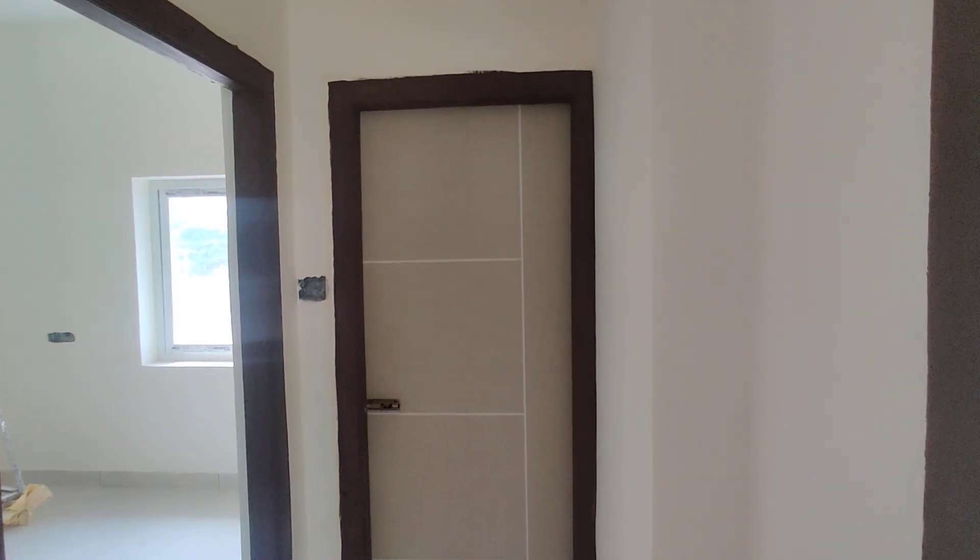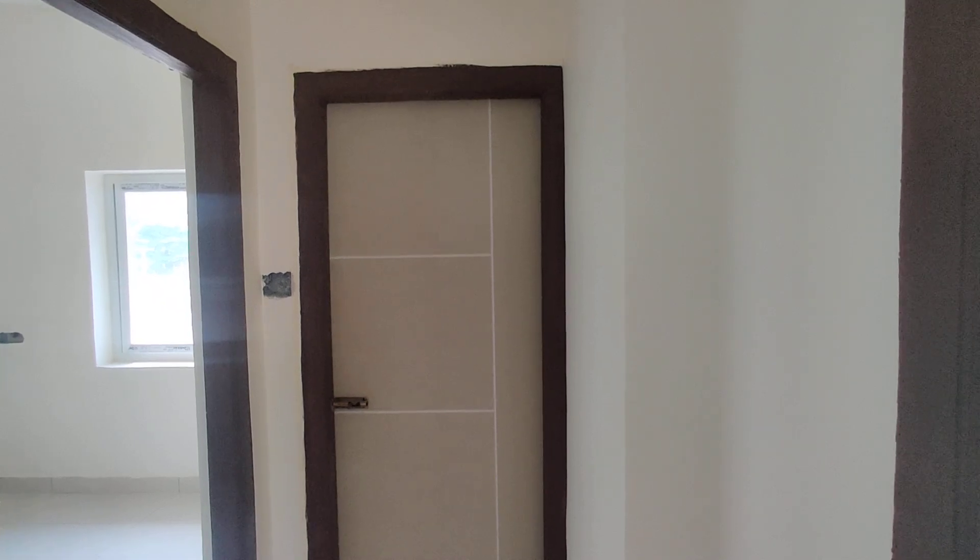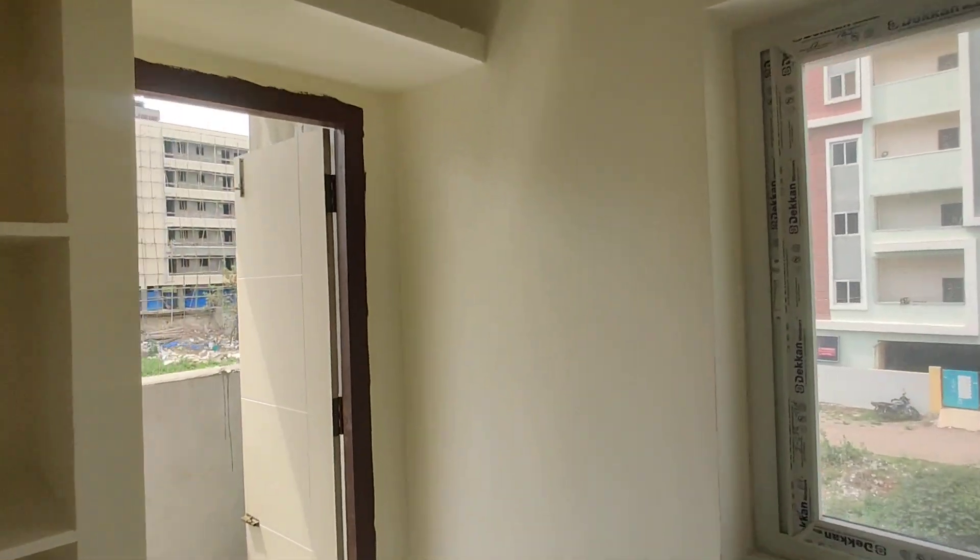This is a common washroom. And this is a balcony — you can see it.